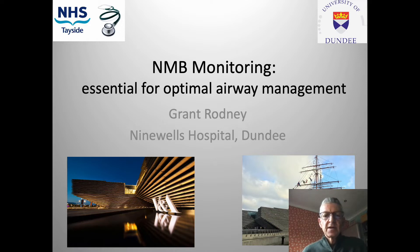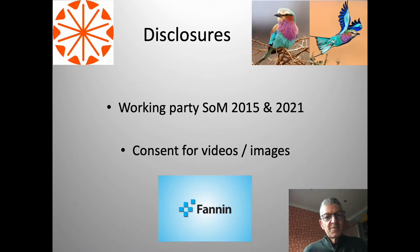Hello, my name is Grant Rodney and I'm an anaesthetist living and working in Dundee in Scotland. For the next 10 minutes I'm going to discuss neuromuscular blockade monitoring and its key role for airway management. I'm afraid I'm one of those twitchers. I'm also a member of the working party for the Association of Anaesthetists Standards of Monitoring with publications in 2015 and 2021 that I've been involved with. I have some images and videos to display for which I've consent and I'm also grateful to Fanon for the opportunity to speak on this topic during their industry-sponsored symposium.